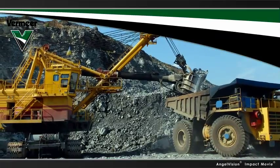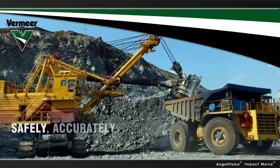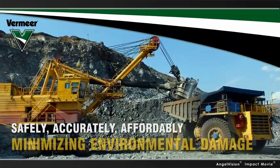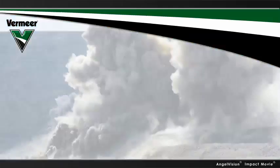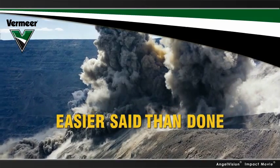When you own or operate a surface mine, your goals are to operate safely, accurately, and affordably, all while minimizing environmental damage. But with the drill and blast method, that's easier said than done.